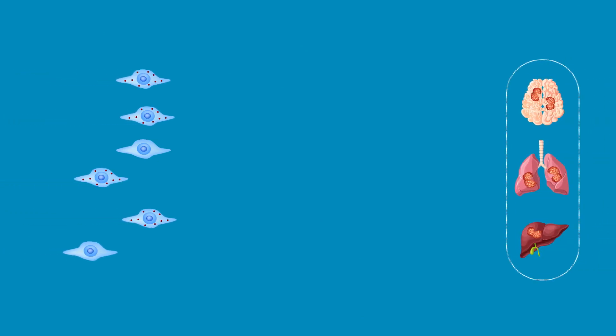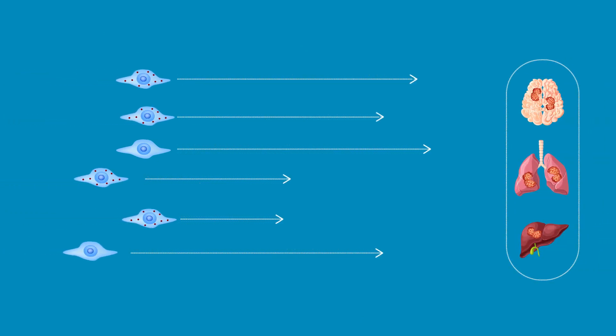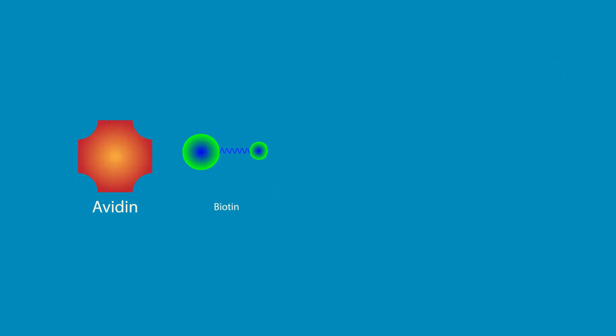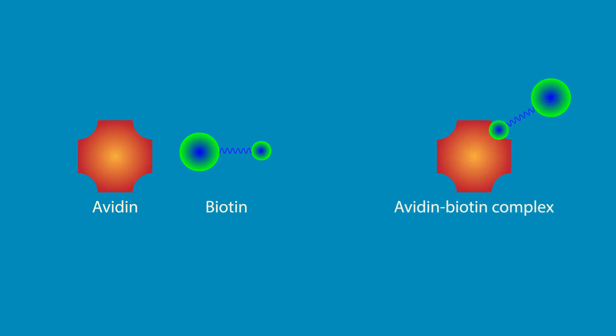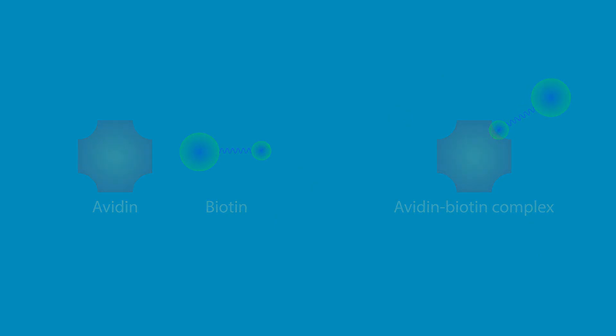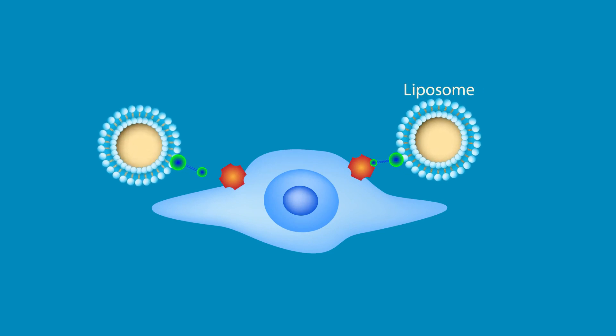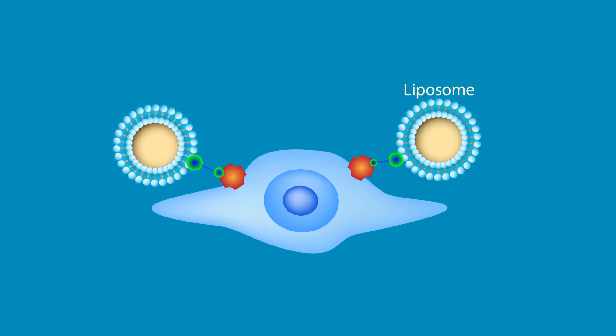Previous studies have shown that these cells lose their tumor-homing properties when loaded with anti-cancer drugs. To bypass this problem, the scientists used the avidin-biotin complex method to bind large lipid bags called liposomes on the surface of mouse MSCs to carry anti-cancer drugs.